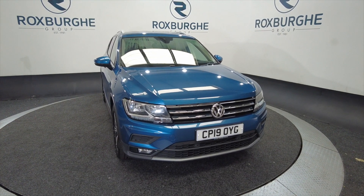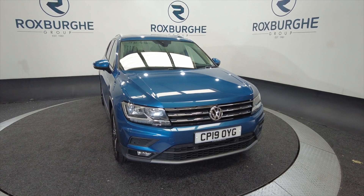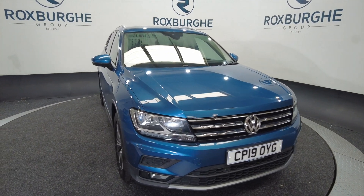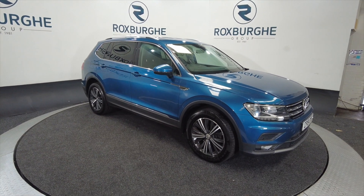Hello and welcome to the Roxburgh Group Vehicle Showcase. Today we're showcasing this Volkswagen Tiguan Allspace SE NAV TDI on a 2019 plate, 6 speed manual, and being a diesel you can look at around about 46.3 miles to the gallon.